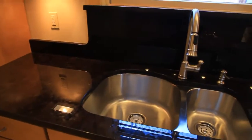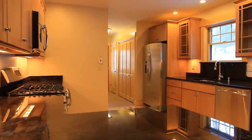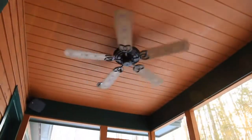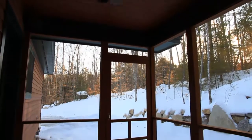Granite countertops and a double under-mounted sink provide plenty of workspace, while shaker-style doors highlight the beautiful custom cabinets. There's also a screened area just off the kitchen for entertaining or enjoying the private backyard.